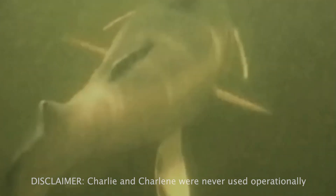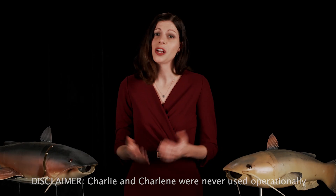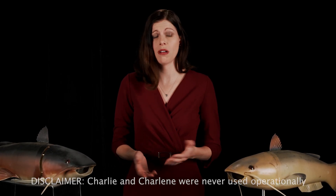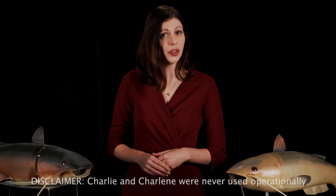Say you're interested in a group and you want to learn more about them — you could deploy Charlie into a river. He would swim upstream and collect a water sample, bring it back to CIA, and now our scientists can test it to see if there's things like nuclear runoff or biochemical agents present in the water. And now, thanks to Charlie, you have a better understanding of what's going on in that specific place.